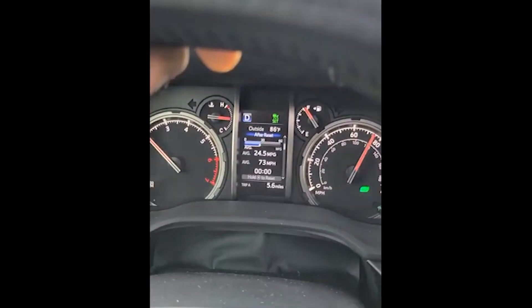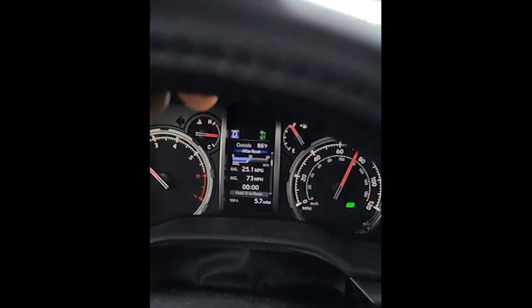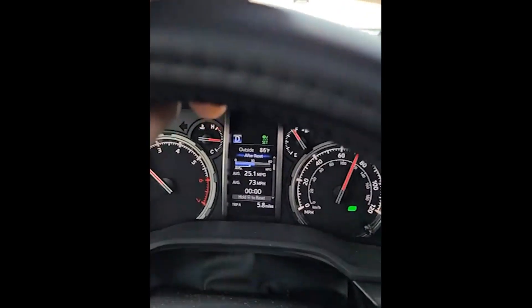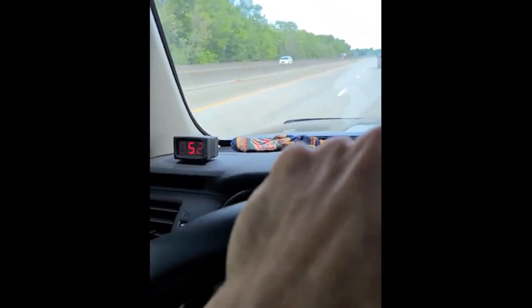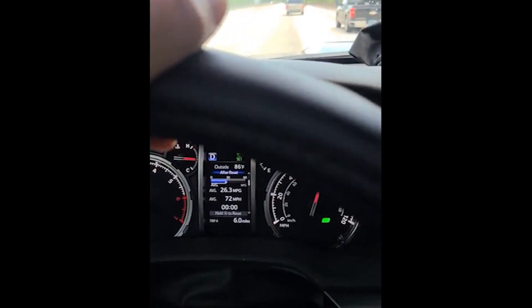Bam! It is working. 25 miles per gallon, 70 miles an hour at 50 wattage. And it's steadily increasing. I found my sweet spot. 26 miles per gallon.